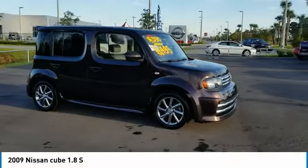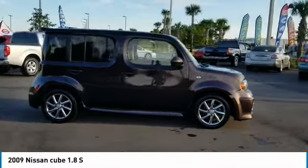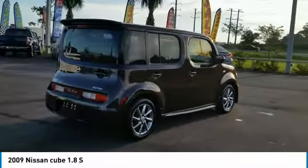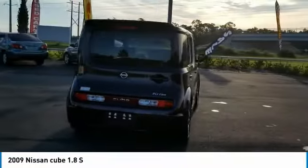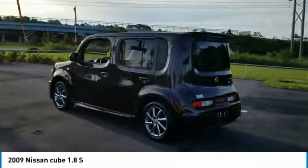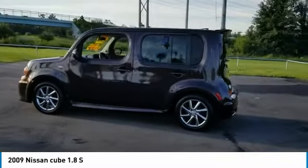Don't miss this Bitter Chocolate Pearl 2009 Nissan Cube. It's equipped with great features. You'll want to take this station wagon home. Make a great choice today. Contact Daytona Nissan at 888-883-6141 and see this station wagon first hand.